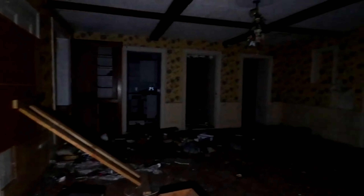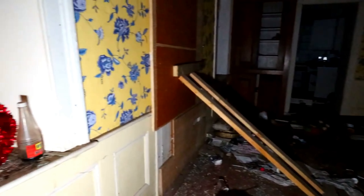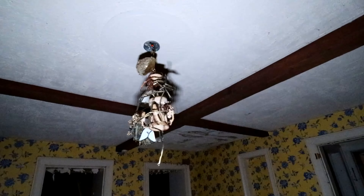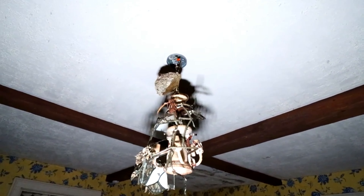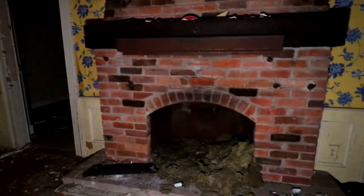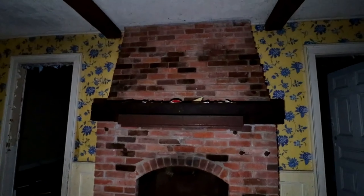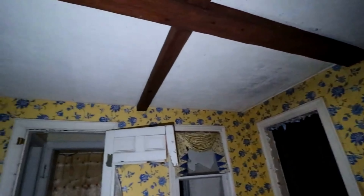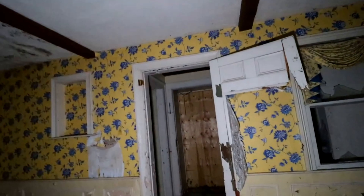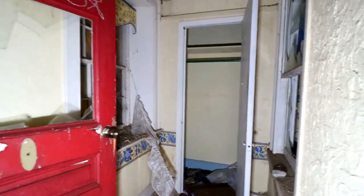Looks like we're coming into what would be the main room. This is really nice — exposed wood beams. I don't know about the bright yellow wallpaper, but this is a very nice room. The light fixture has birds' nests all over it now. A very, very nice fireplace. I really like this room with the exposed wood beams. There's a closet over here, and this would have been a doorway obviously.